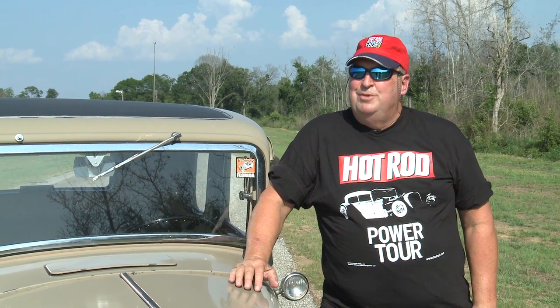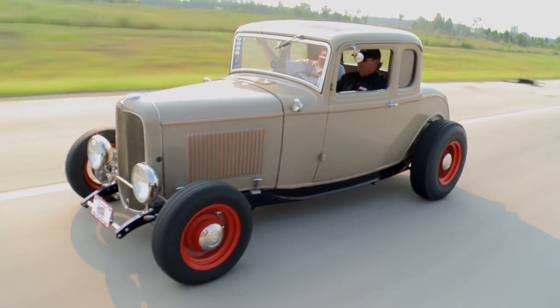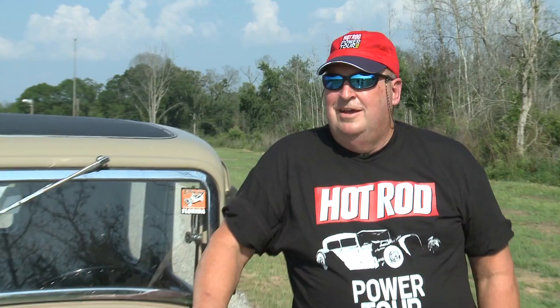And how does it drive down the road? It drives beautiful. It runs about 2100 RPM at about 70-75 miles an hour. It's on a TCI chassis, and a TCI chassis set up properly tracks wonderfully.